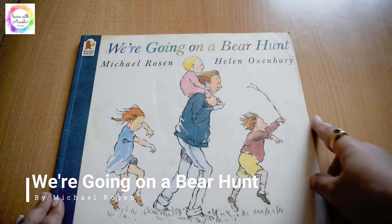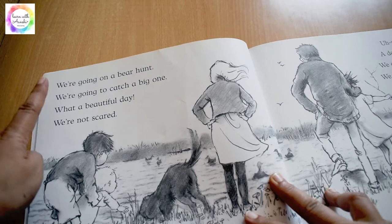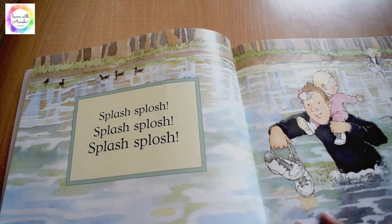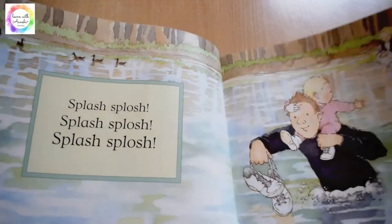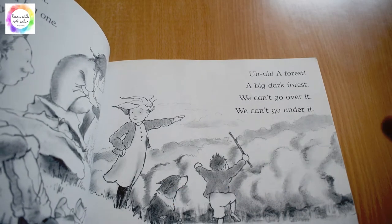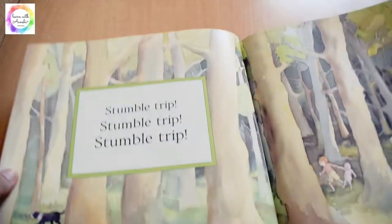Another classic storybook: 'We're Going on a Bear Hunt' by Michael Rosen. It's a wonderful rhyming book with repetitive words — 'We're going on a bear hunt, we're going to catch a big one, what a beautiful day, we're not scared.' On their way to an adventure, they find different obstacles: the water, the river, the forest, the mud, and they have to go through all those obstacles to reach the cave.